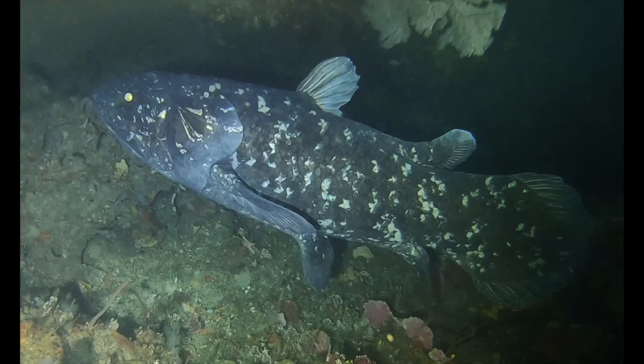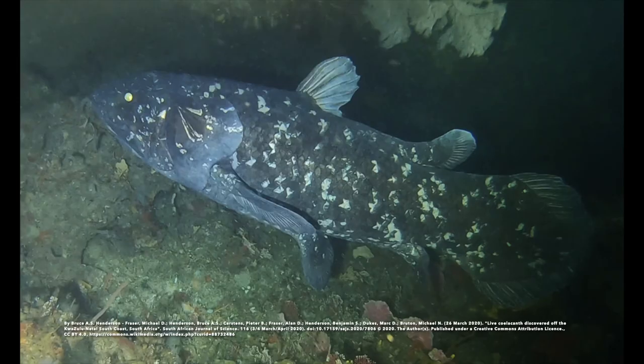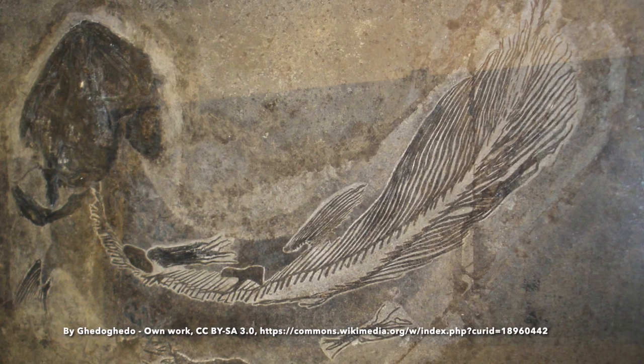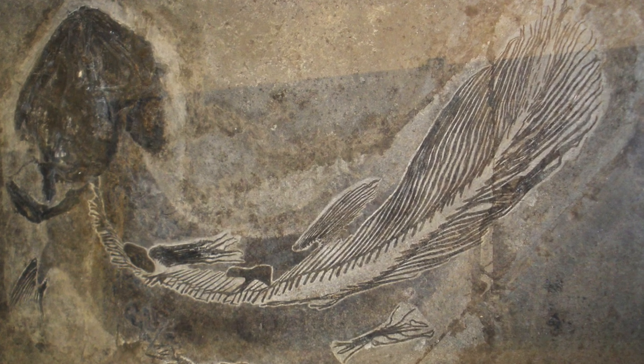The coelacanth appeared on Earth about 400 million years ago and has surprisingly been around since then. Interestingly, scientists believed that the coelacanth had gone extinct during the Cretaceous period roughly 66 million years ago.